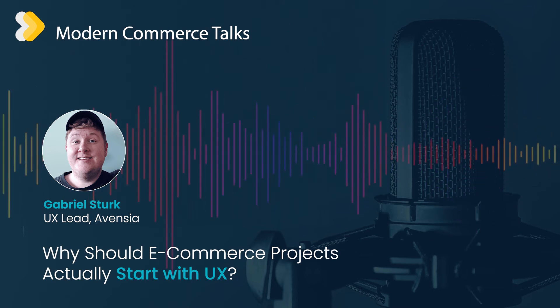Hello, and welcome to another Modern Commerce Talks session from Avensia. As always, I'm your host, Jack Stratton from Insider Trends, and delighted to be joined today by Gabriel Sterk, who is a UX lead at Avensia. Hello, Gabriel.